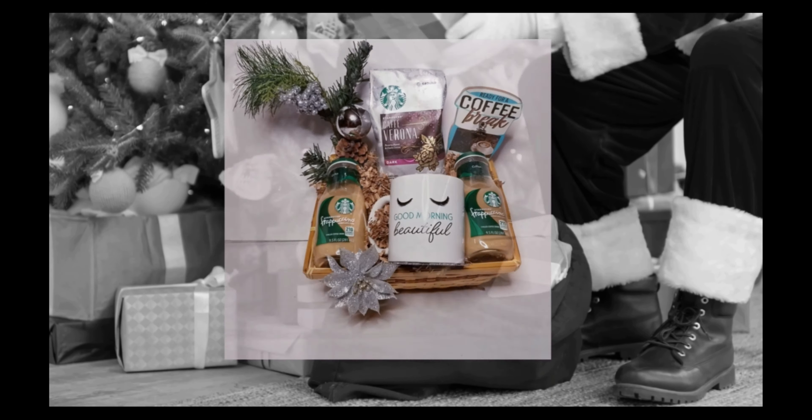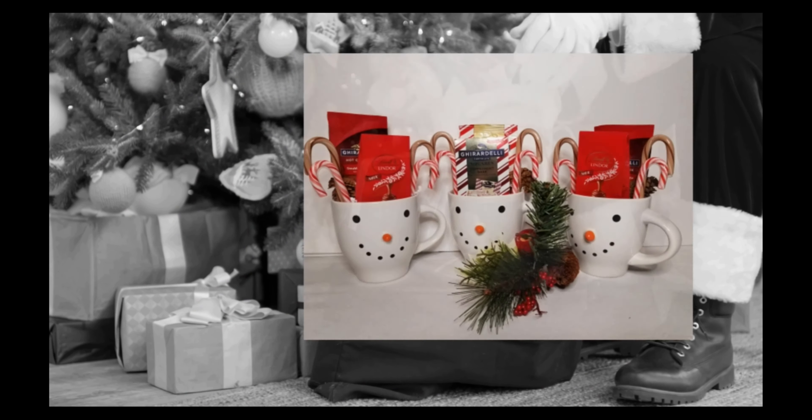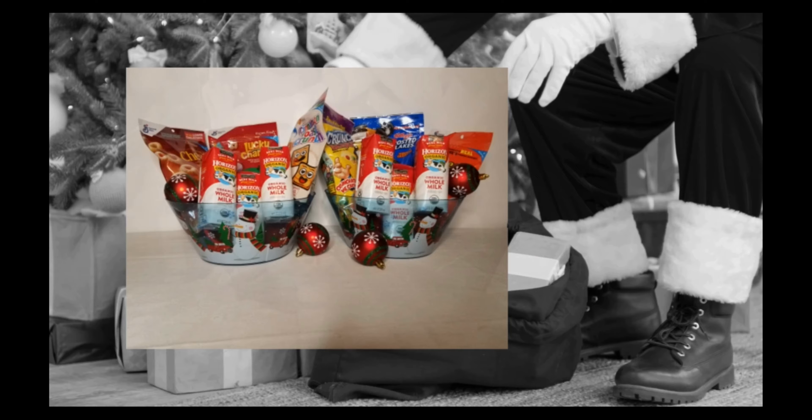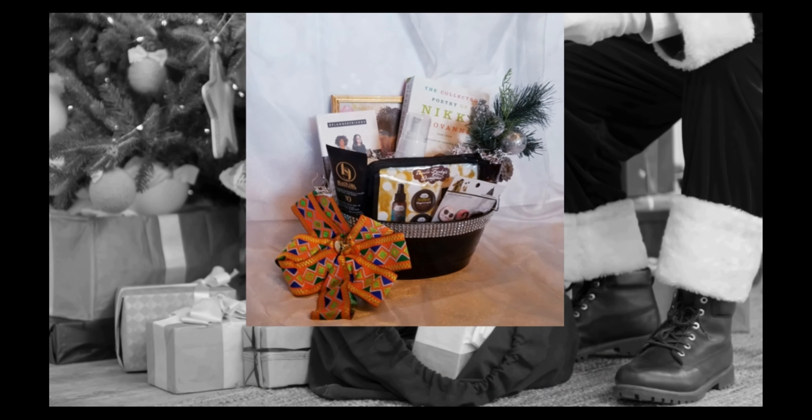Well, that's all for now, guys. I hope you got some good ideas — comment below if you did and I'd love to know which ones you're going to try. Don't forget to like and subscribe, there's a whole lot more to come. Happy holidays, y'all!